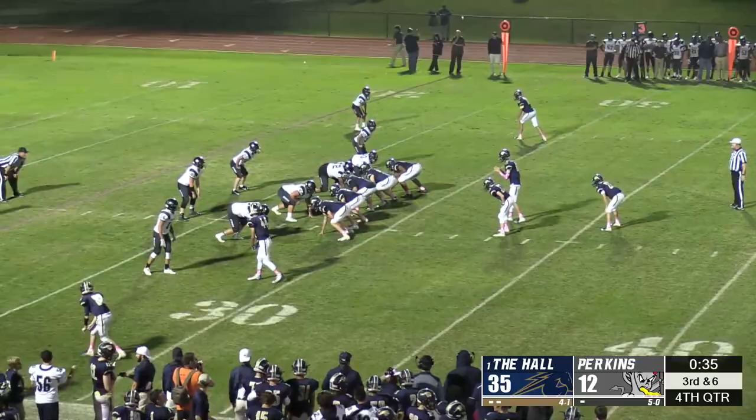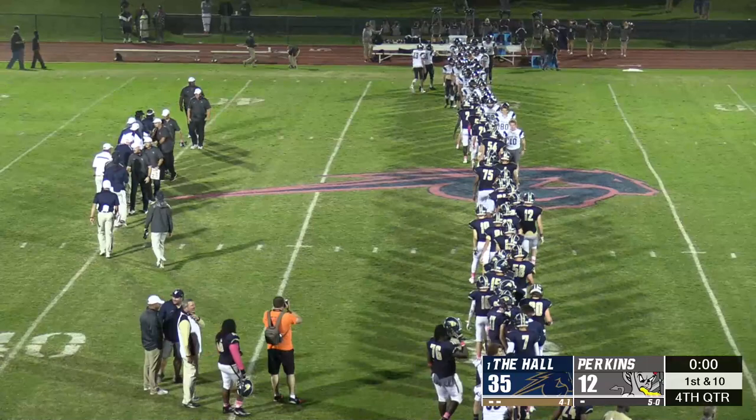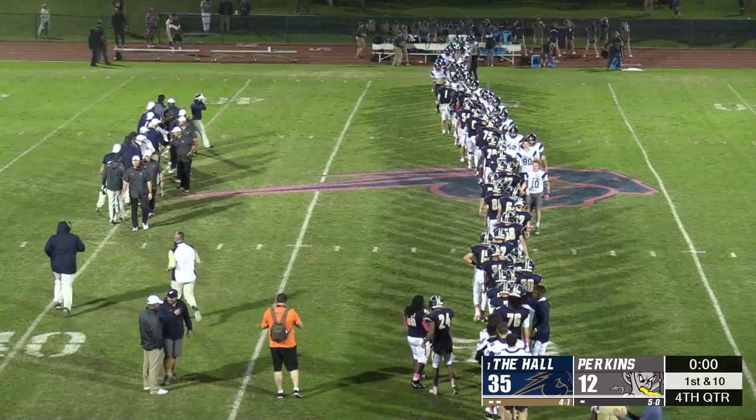Colby Lewis took the handoff from freshman Will Paik and pushed forward for a first down to officially end the game. With a final score of 35-12, Heritage Hall moved to 5-1 on the season and will look forward to the homecoming game versus a struggling Bridge Creek.